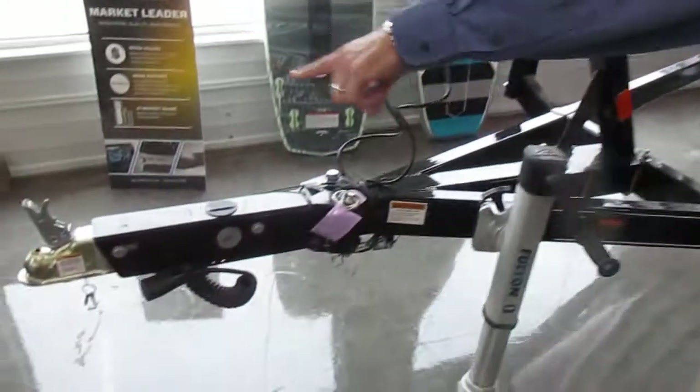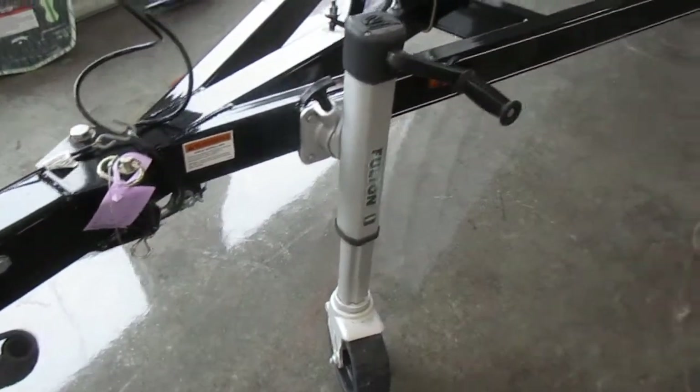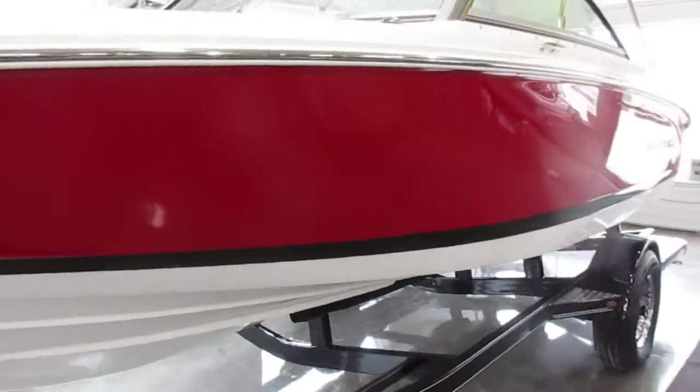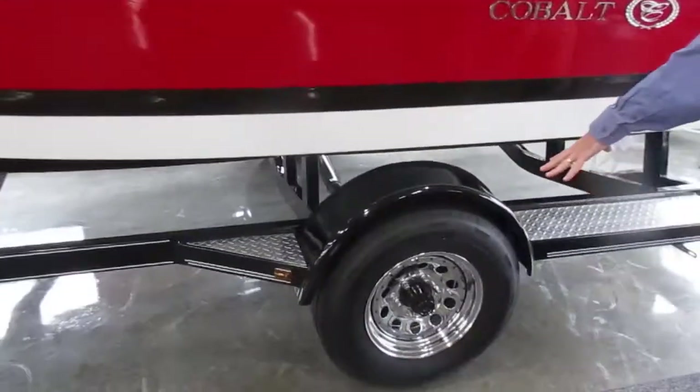A nice swing tongue on it, a heavy duty jack on the trailer. All the stripes are right in the gel — there's no tape on it at all. Nice chrome wheels on the trailer and radial tires.